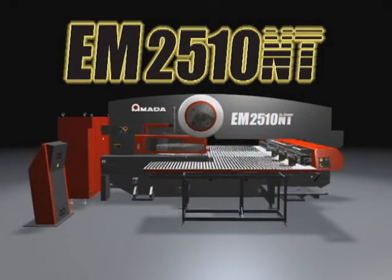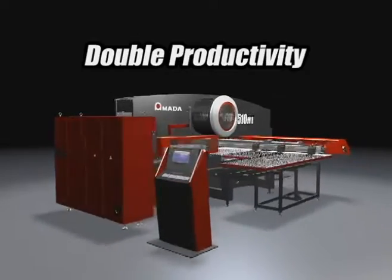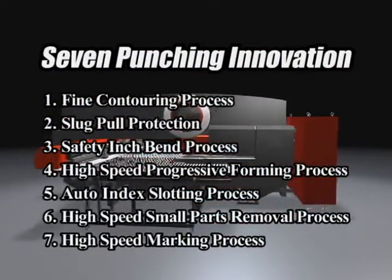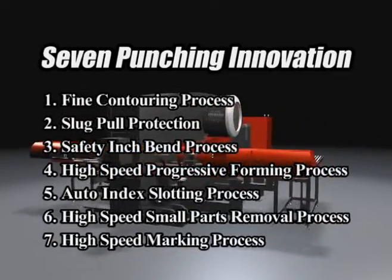More versatile than the hydraulic punch press and mechanical punch press. Compared to conventional punching machines, it delivers double the productivity. Unlike existing punching machines, incomparable high speed and high precision processing is achieved by new functions and their utilizations.